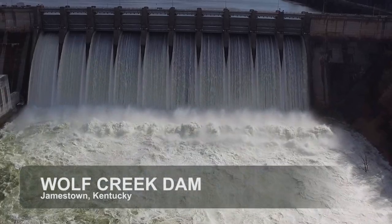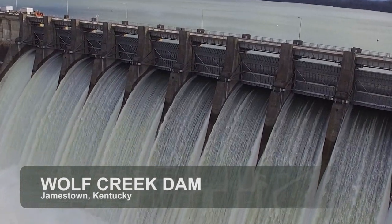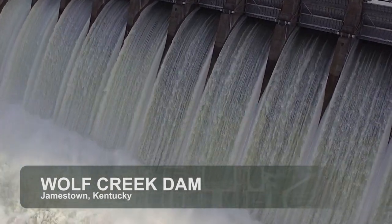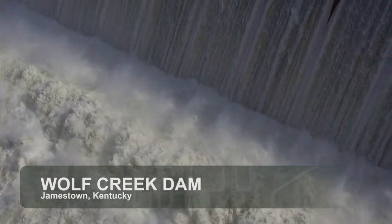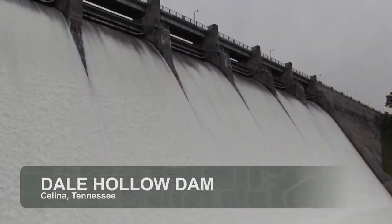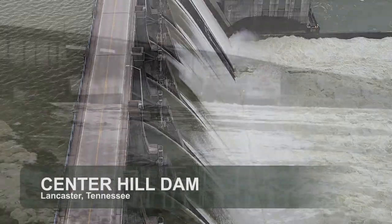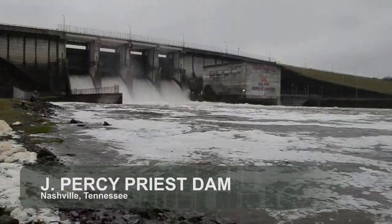When the basin becomes saturated with rainfall and water levels rise, Corps of Engineers water managers capture water at dams with large storage reservoirs, which are Wolf Creek Dam and Barkley Dam on the Cumberland River, Dale Hollow Dam on the Obey River, Center Hill Dam on the Caney Fork River, and J. Percy Priest Dam on the Stones River.